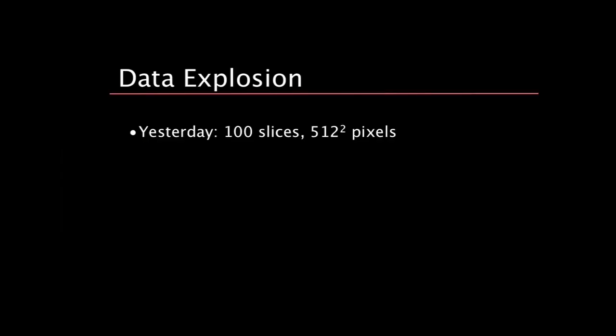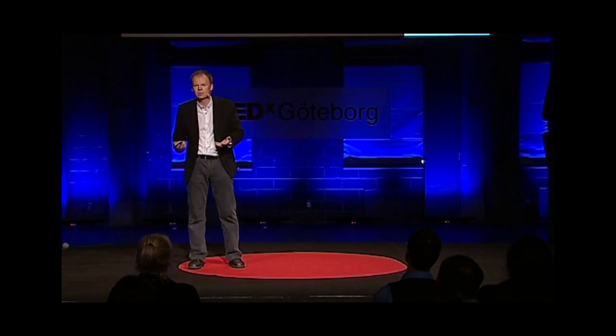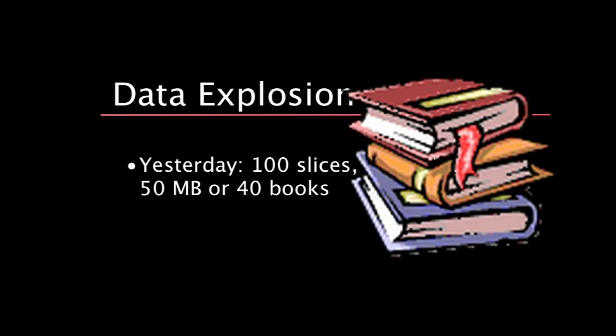We're facing this problem, and let me step back in time — just a few years back to see what happened. These machines started coming in the 1970s. They would scan human bodies and generate about 100 images. That would correspond to about 50 megabytes of data, which is small when you think about what we handle today on normal mobile devices. Translated to phone books, it's about one meter of phone books in a pile.